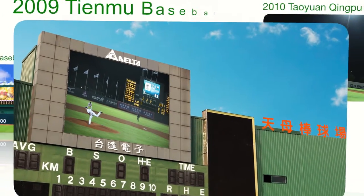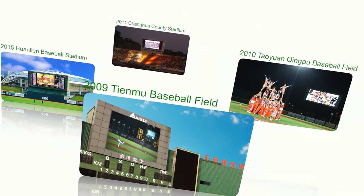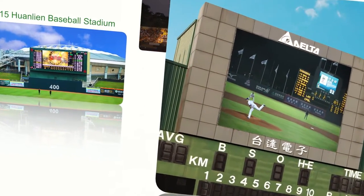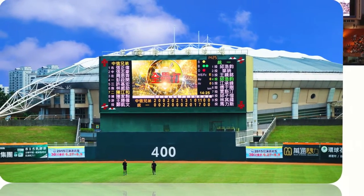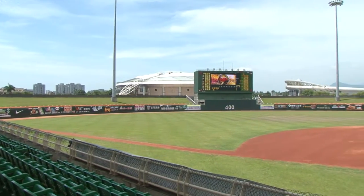Delta's Acquisit LED Display for Sports Games. Another masterpiece after Tianmou Baseball Field, Taoyun Qingpu Baseball Field, and Zhanghua County Stadium — customized for Hualien Baseball Stadium, it is the largest 4-color outdoor LED display in Taiwan with the highest definition.